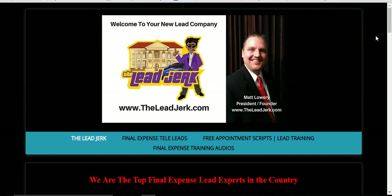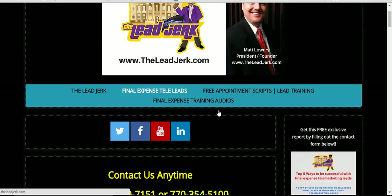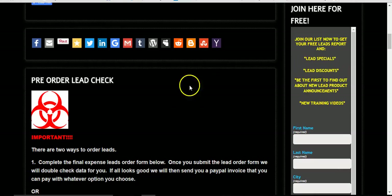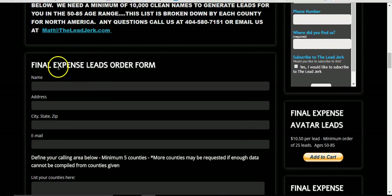We are requesting that everybody go to our website to order. It's real simple — you just go online and order. You go to the website, which is www.theleadjerk.com. Then you come over to the secondary page that says Final Expense Total Leads. Click on that. That's going to bring you to the lead page where you can read about leads. This explains how to order, and right here we have a Final Expense Leads order form.